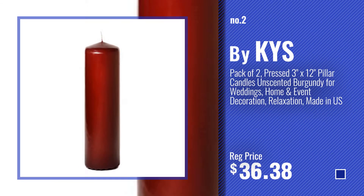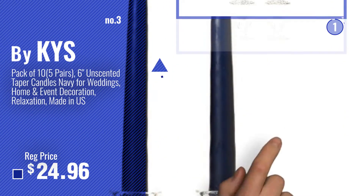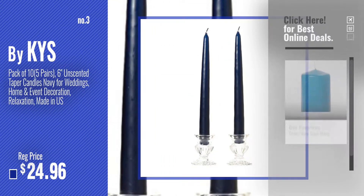Number 2 — another great product by KYS. Number 3 — get your favorite home decor products now. Just click this circle.